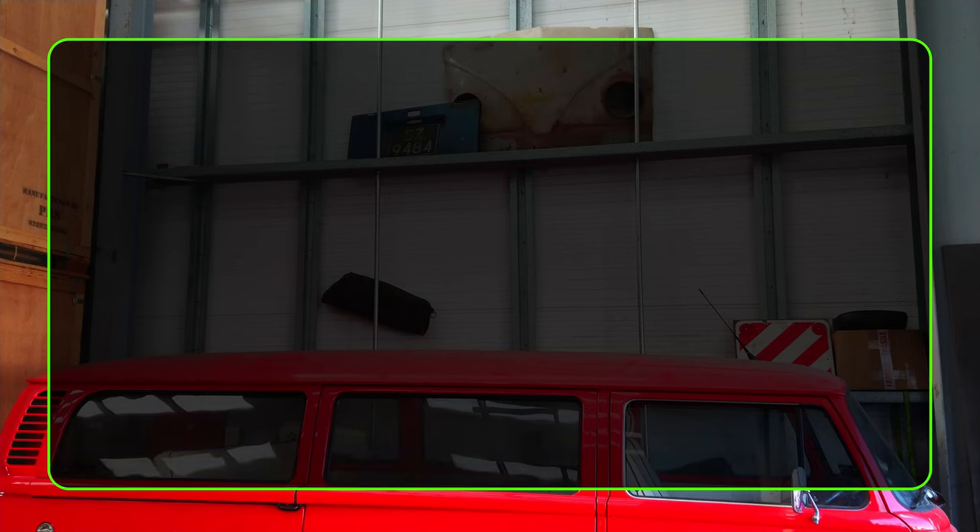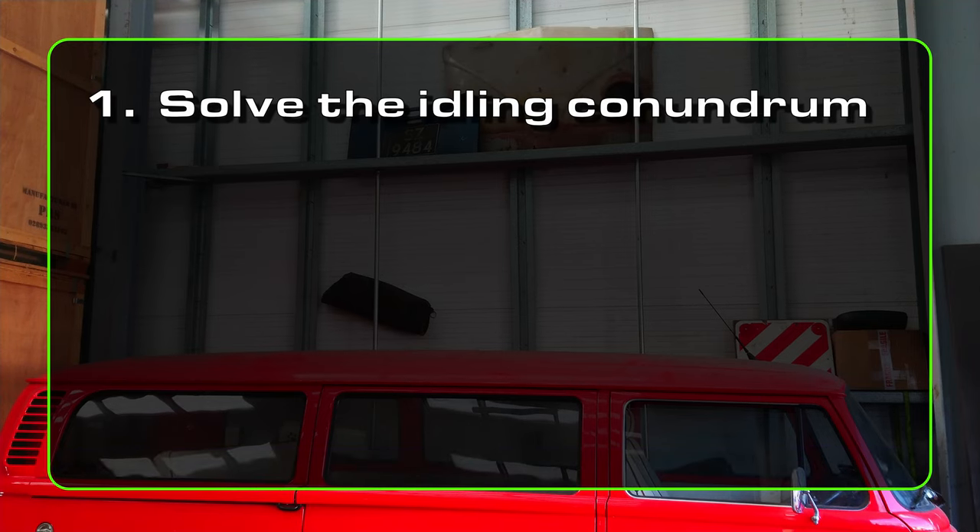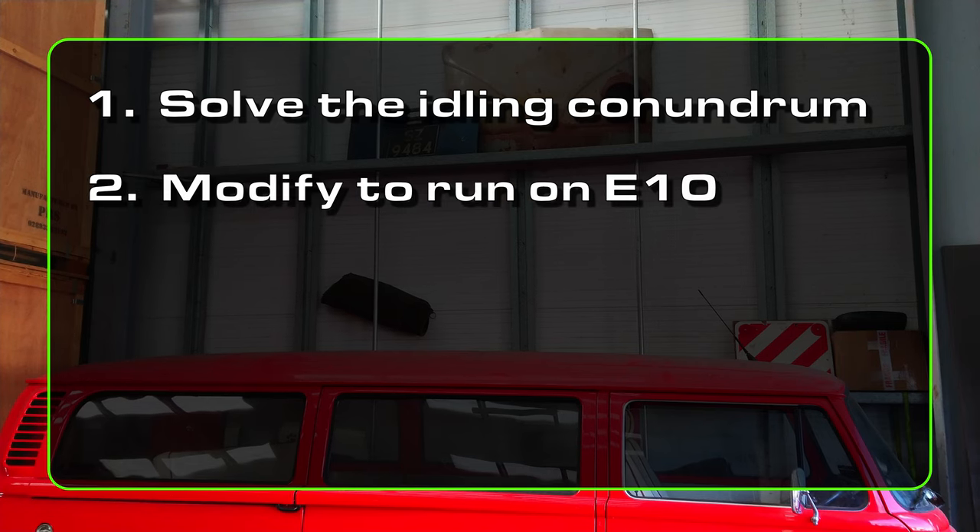Firstly, solve the high idling and starting conundrum. Several things can cause this condition, but I already have my suspicions. Secondly, I'm going to modify the van to run on E10 petrol. Four-star fuel in Ireland now contains 10% ethanol, which is not good for older cars, so this needs to be managed.